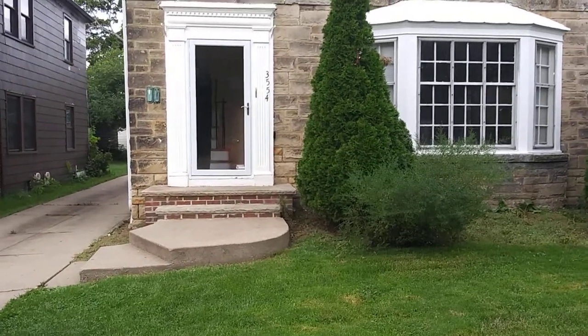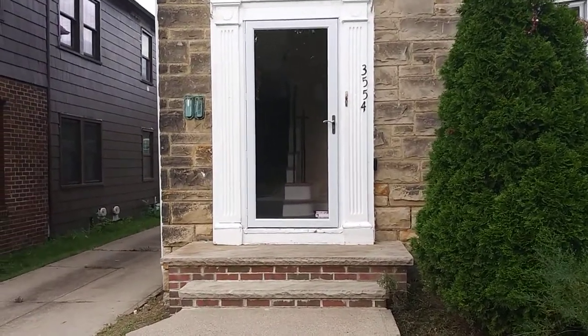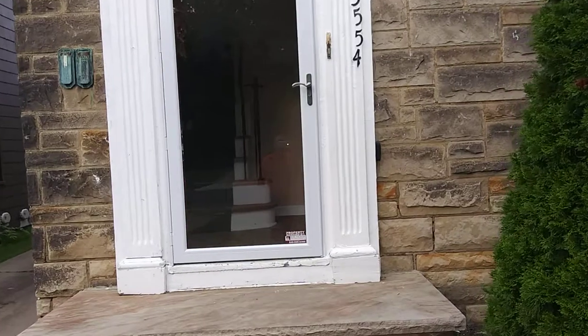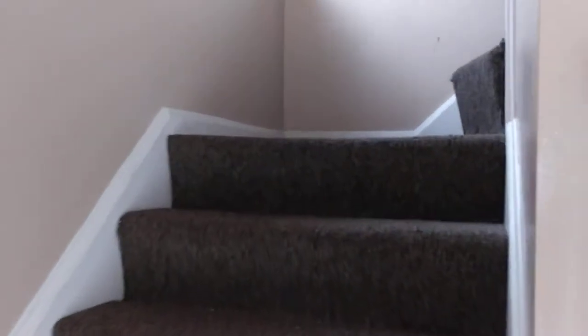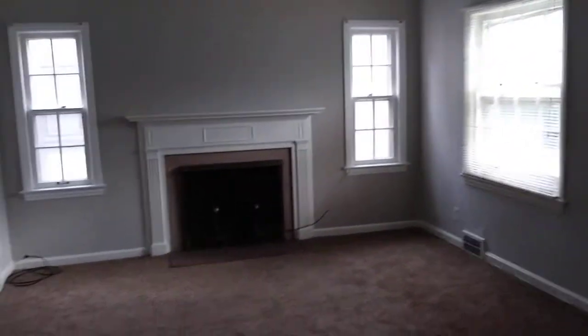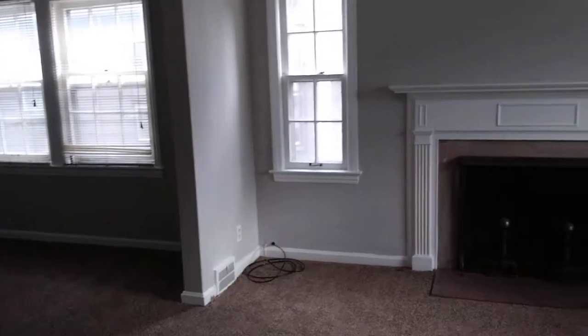This is a five bedroom unit with two baths on the second floor level of the home. As we enter the front entrance, we go up the carpeted stairs. We make a little turn here and we're in the living room. The home is fully carpeted. Beautiful fireplace highlighting the living room area. A lot of windows, a lot of sunlight coming in.